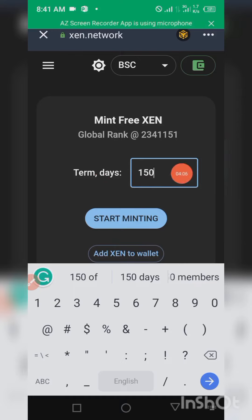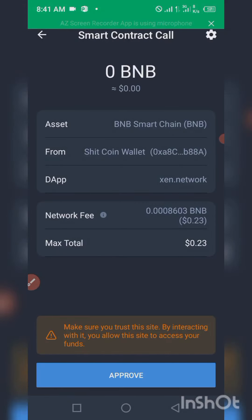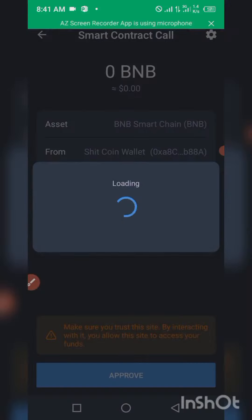After 150 days, I will be able to come back and claim this token. Just click on 'Start Submitting' and then approve the smart contract. As you can see, the total charge is 0.23 — approve it and then allow it to load.